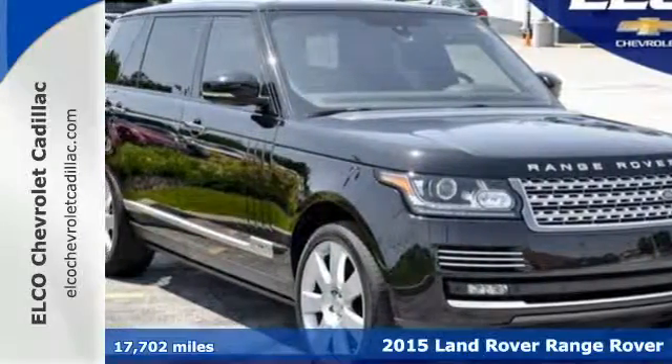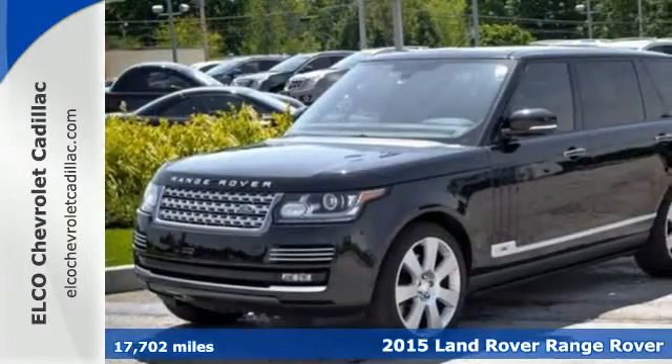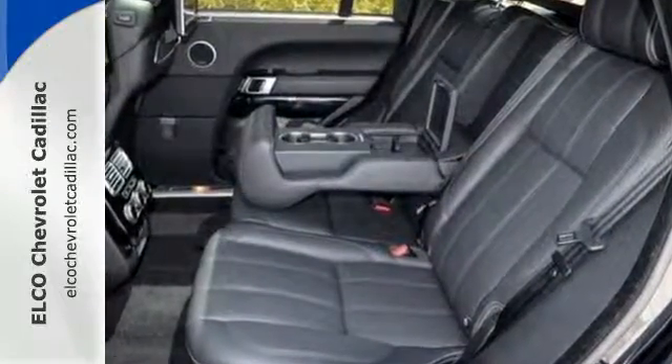Here's a 2015 Land Rover Range Rover. Whether you are navigating through rush hour traffic or conquering the most demanding of off-road terrains, this Land Rover supplies a relaxing and rewarding driving experience.